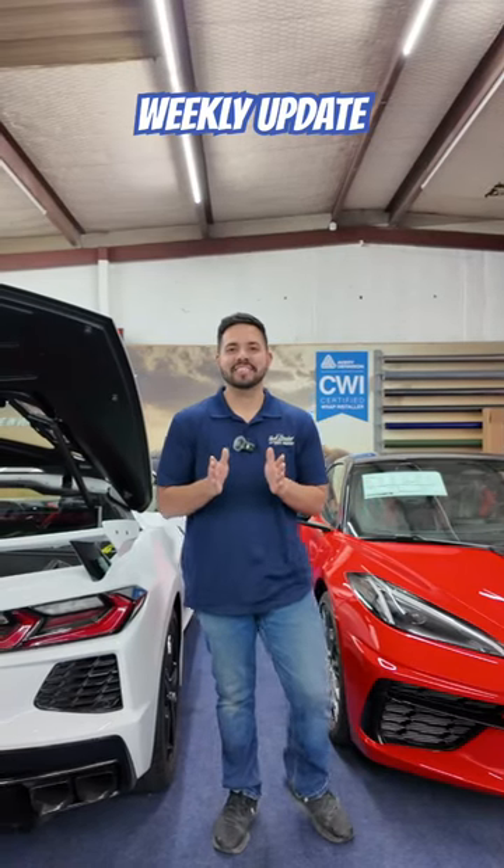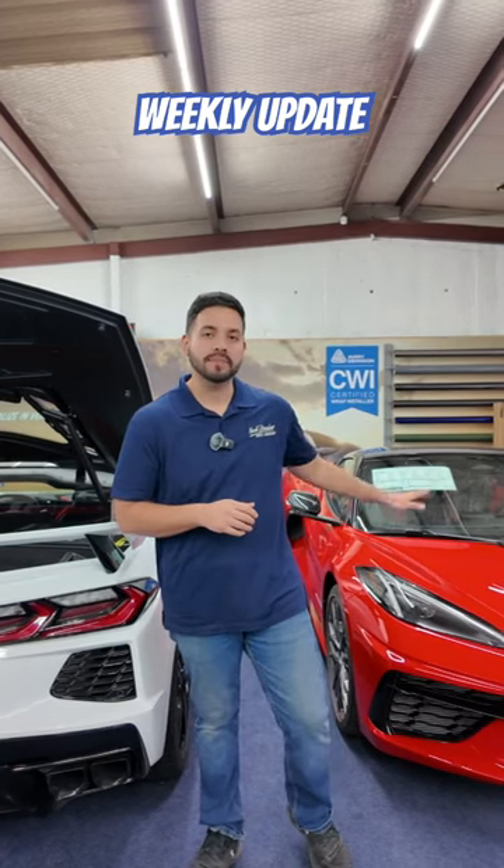All right guys, what is up? So weekly update — we just finished up these Corvettes. One got a custom wrap inside the engine bay and the other one got some custom stripes and decals on it.